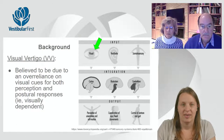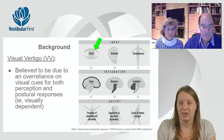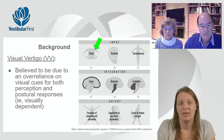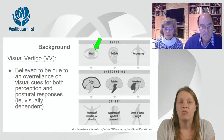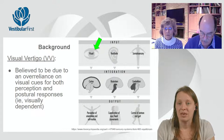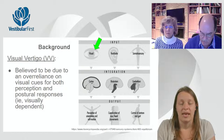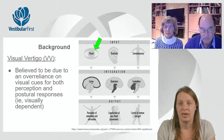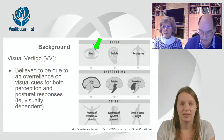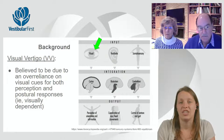With this visual vertigo issue, one common theory is that there is an over-reliance on visual cues, both for perception — meaning where am I in space — and for postural responses: am I able to keep myself centered and oriented to midline to stay balanced. Another term you'll hear related to this over-reliance on visual cues is 'visually dependent.' A lot of folks tend to trust their vision, even if they have visual correction with glasses or contacts.